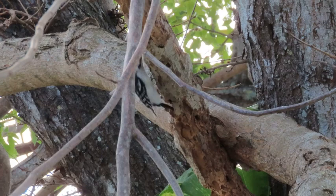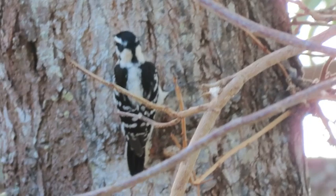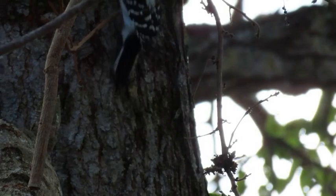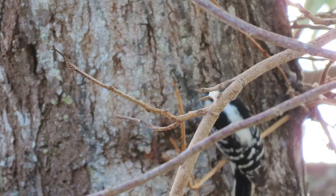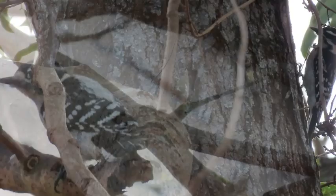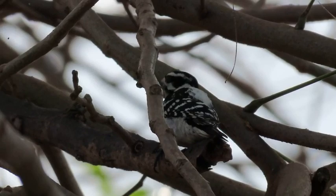An interesting behavior Downy Woodpeckers exhibit in wintertime is that males and females divide up when foraging. Males will feed more on small branches and wood stems, while females look for larger branches and trunks. Males will tend to keep females out of those productive areas — which I don't think is very gentlemanly. Researchers have shown that when males are removed from the area, females go back to feeding on smaller branches. So this must be what the females actually prefer when they're not being displaced.